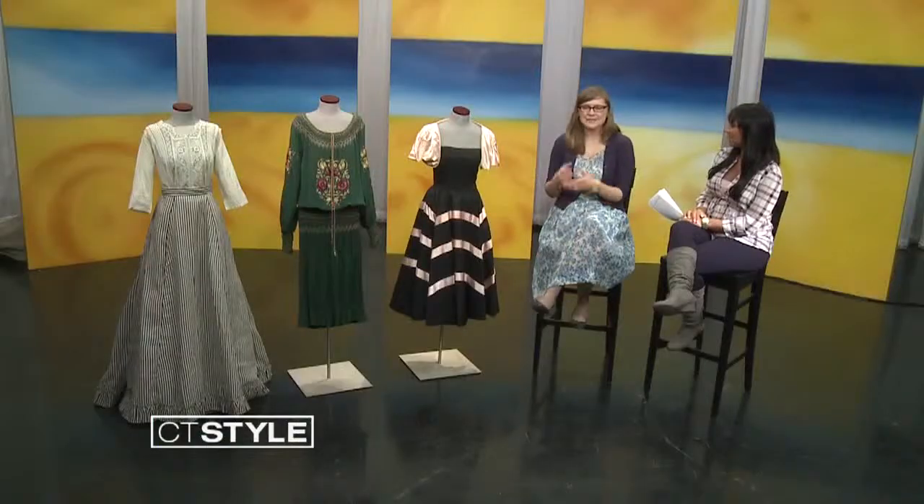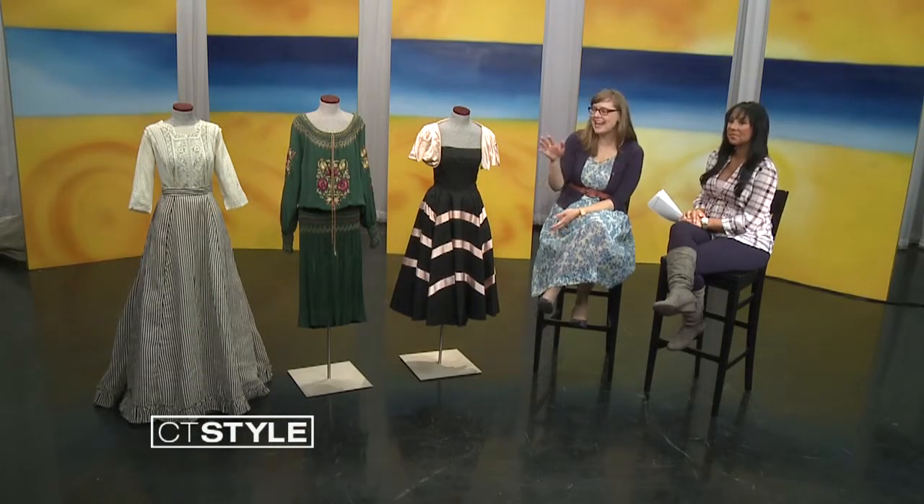Welcome to CT Style. Thanks so much for having me today. We really can learn a lot about history when we check out the coordinating outfits. A lot of times fashion becomes kind of the personification of what's going on in society and culture at any given time. So you can kind of see how things like women's freedom and abilities change over time as we look at what they were wearing and how that changed.